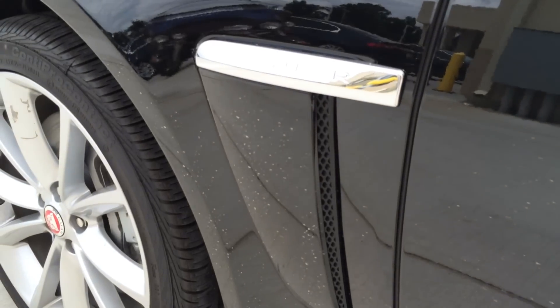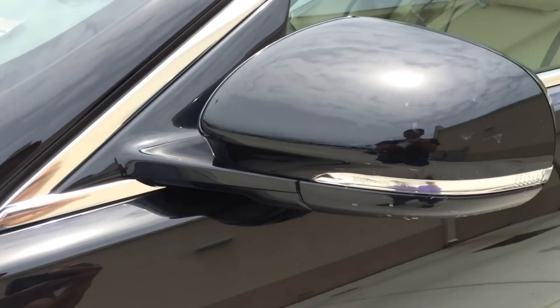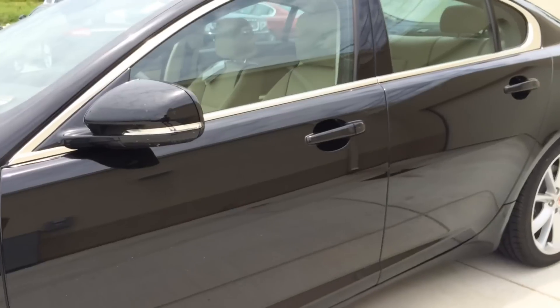Here is a closer look at the vented fender with a chrome strip on top with Jaguar lettering on it — very nice. And the side view mirror features an integrated LED turn signal light.